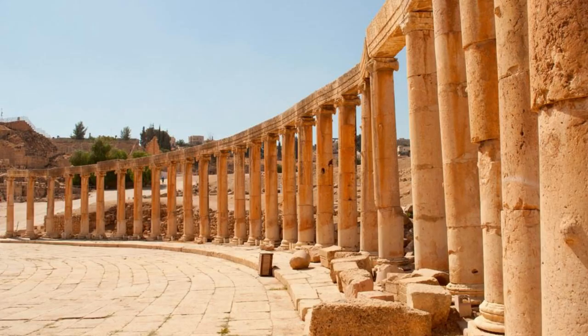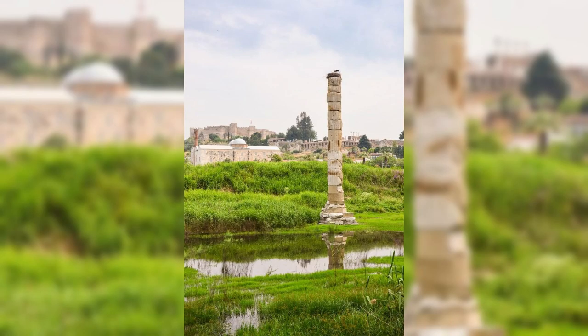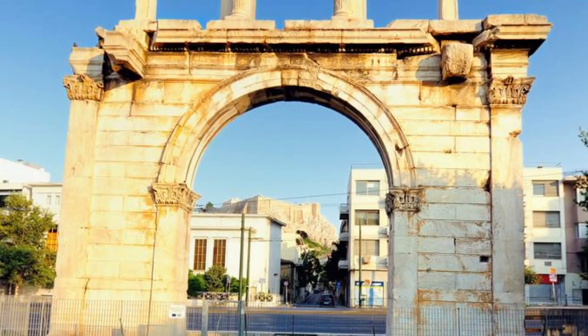Jerash. Step back in time at Jerash, one of the best-preserved Roman cities in the world and a showcase of ancient architecture and engineering. Explore the colonnaded streets, grand plazas, and majestic temples of this ancient metropolis, which flourished during the Roman Empire. Marvel at the well-preserved ruins of the Temple of Artemis, the oval plaza, and the imposing Hadrian's Arch, which once marked the entrance to the city.